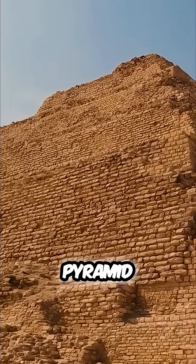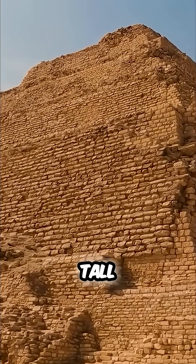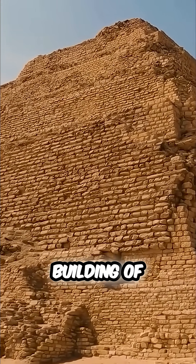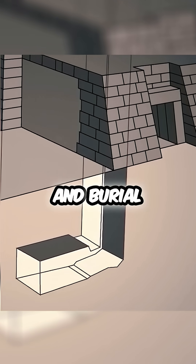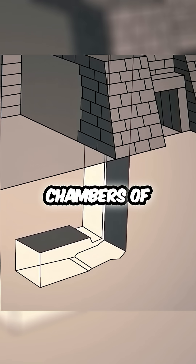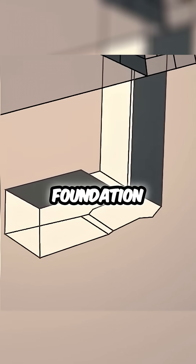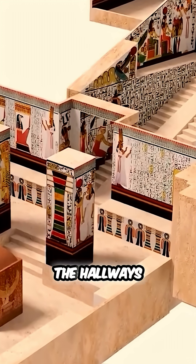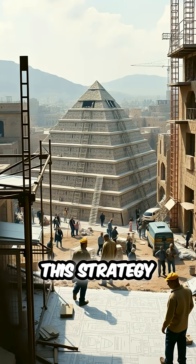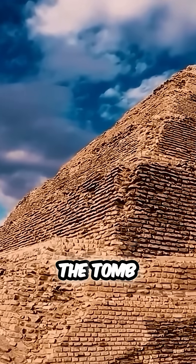When finished, the Step Pyramid stood sixty-two meters tall, making it the tallest building of its period. To deter robbers and secure the king's corpse and burial goods, the real chambers of the tomb were dug beneath the foundation as a maze of passageways with rooms off the hallways.